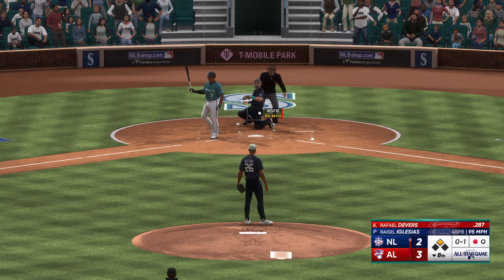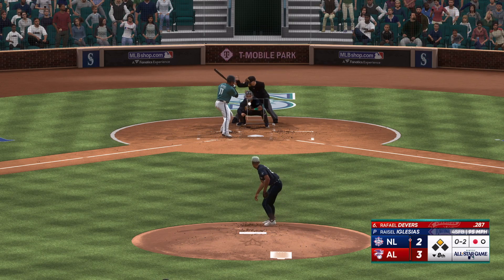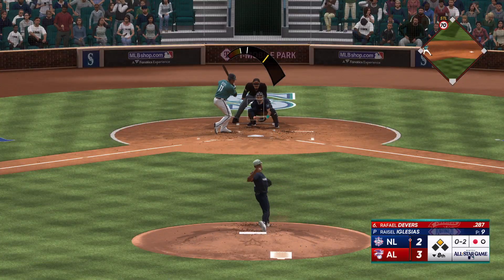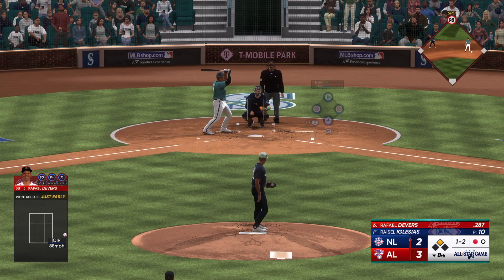First pitch and that's in for a strike. I understand you want to try to gauge that guy's fastball, but you also have to be aggressive and ready to hit in your zone. Now you're in a tough spot — 1-2 count.